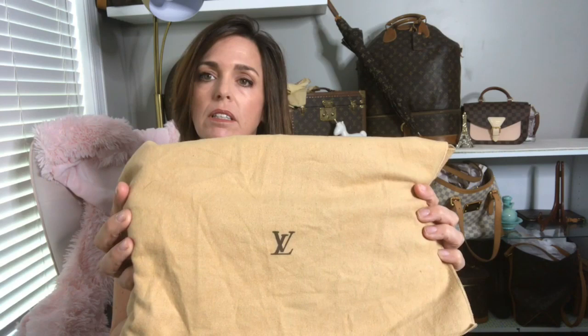A lot of times you can tell an authentic dust bag by the stitching — it's just well done all along the sides, as well as the print, which is all even on the dust bag. So inside this is a clutch.